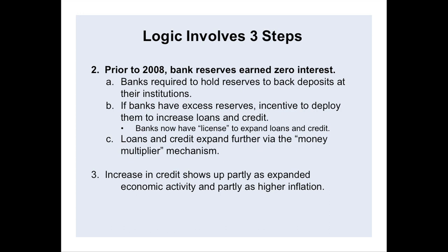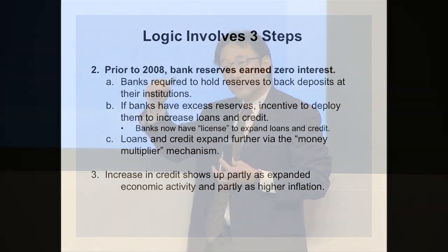The bottom line is you get more spending activity and more economic activity, but also higher prices. That's the three-step process: the Fed buys treasuries, a bank has excess reserves and has a big incentive to lend them out, and then the money multiplier mechanism means loans and spending lead to more loans and spending, ultimately translating to more economic activity and higher inflation.